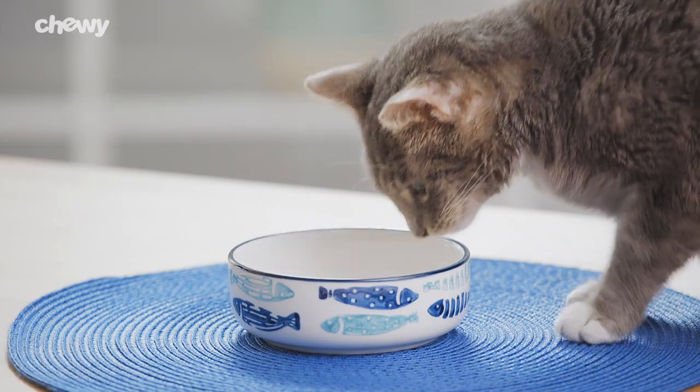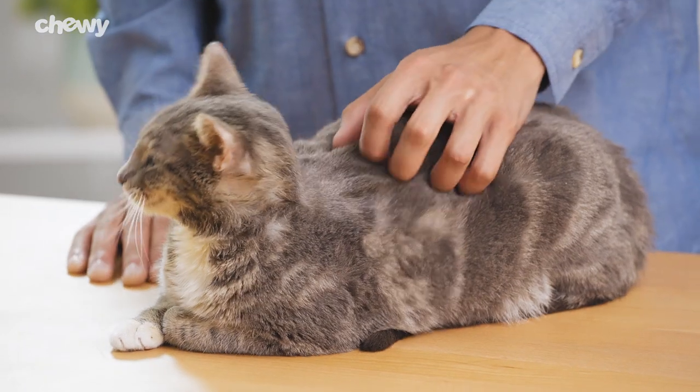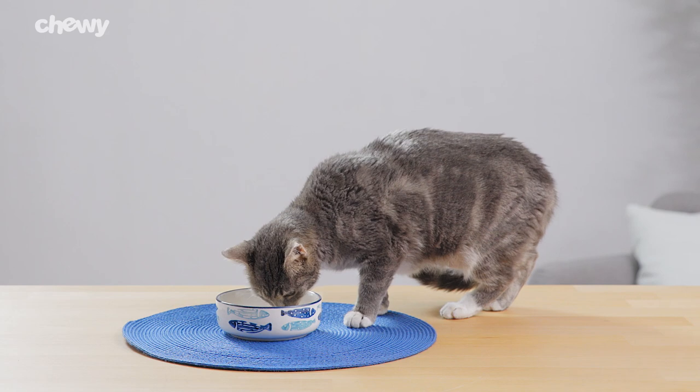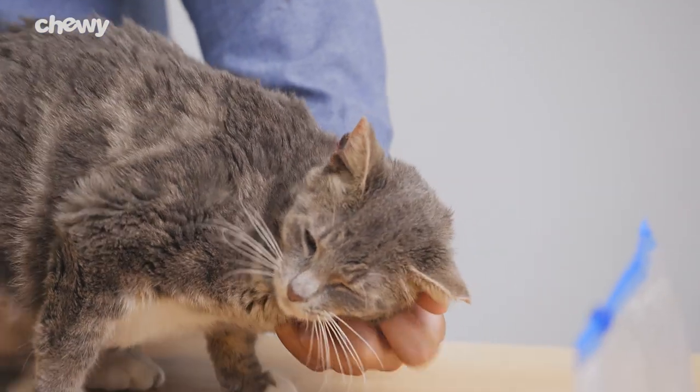Instinct Raw Boost Mixers for Digestive Health feature pumpkin, sweet potato, chicory root, and apple cider vinegar, as well as natural fiber and probiotics to help support healthy digestion and a happy tummy.